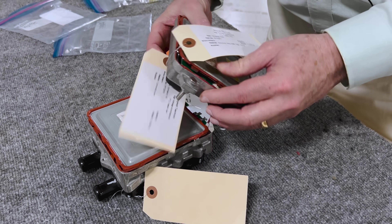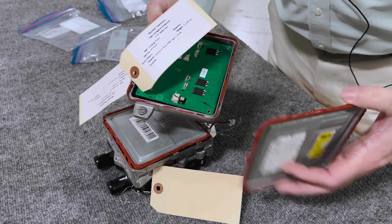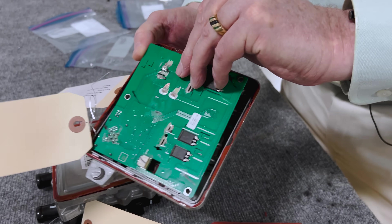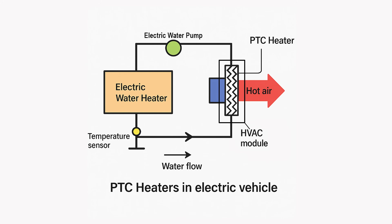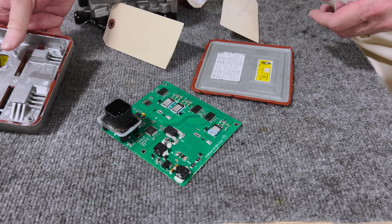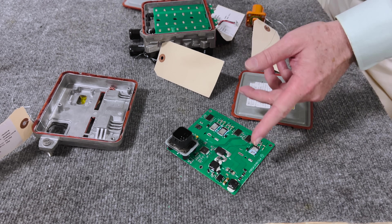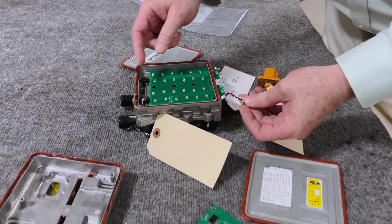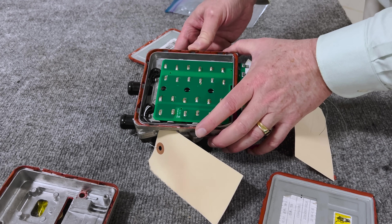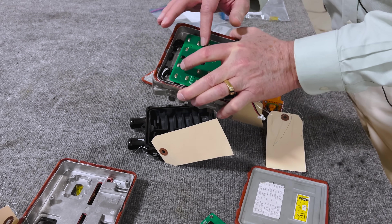First of all, we've got the controller. This controller just turns on and off the electric heater. It senses the temperature of the water — what we're doing really is heating up water — and then we're going to run that water through the battery and for our passenger compartment. The controller detects the temperature of the water through the thermistor, and then it runs power from the battery into this board, which directs it to the heaters.